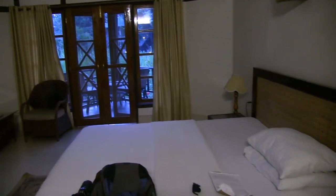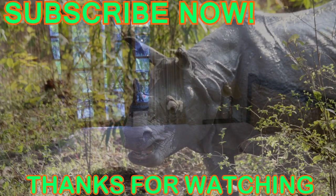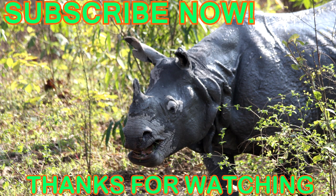Well, tomorrow will be another interesting day in the park. Thanks for watching and please subscribe so you don't miss any rhino action. And for more information on rhinos, please read this video's description.